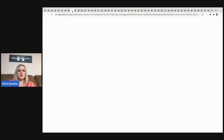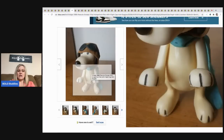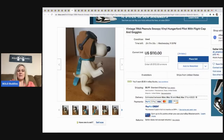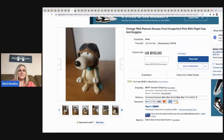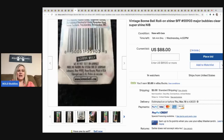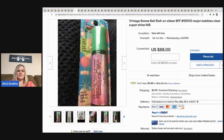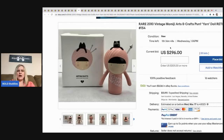The next item still has 21 hours left: a 1966 Peanuts vinyl Hungerford pilot Snoopy figure, currently at $110, buyer pays shipping. The next item is this vintage Bonne Bell roll-on Shiner with 16 hours left, currently at $80. Do any of you remember using this as a kid?